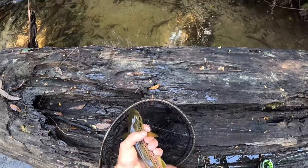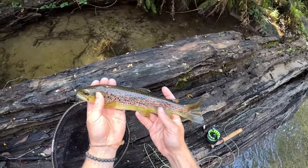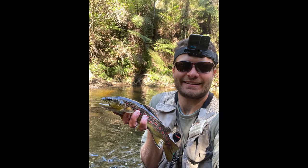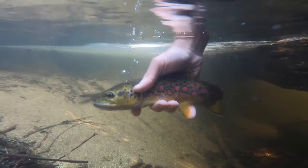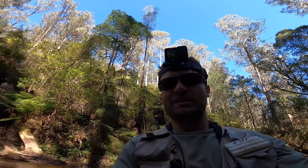Would you look at that, folks? That is a — look at the colours on him. What a stunning fish. Off he goes. That was bizarre, but he was a quality fish. Look at all the colours on him — that's unbelievable.